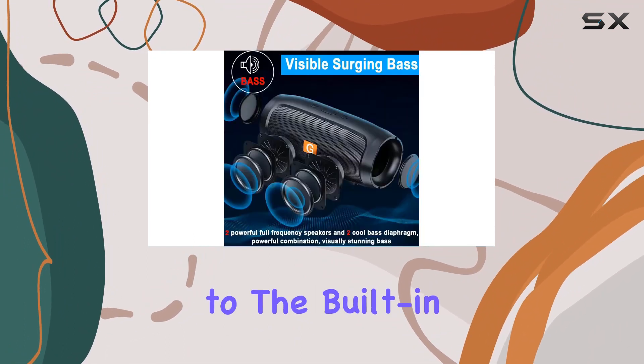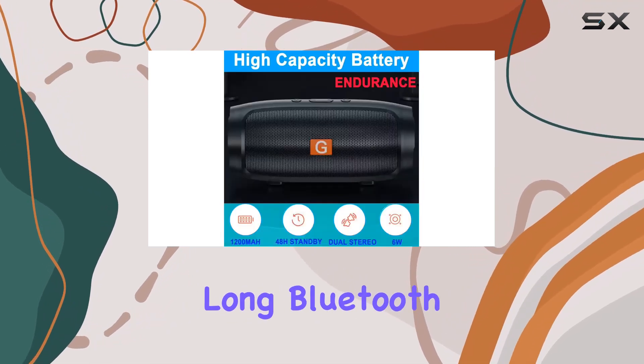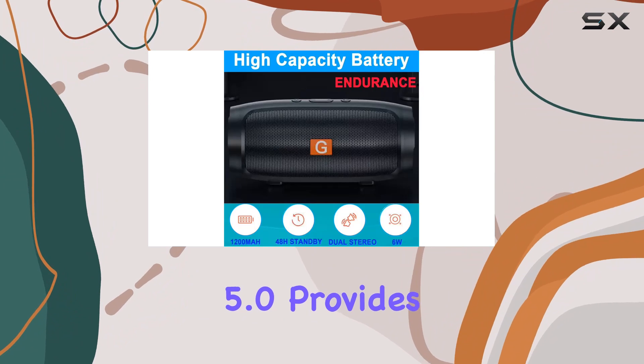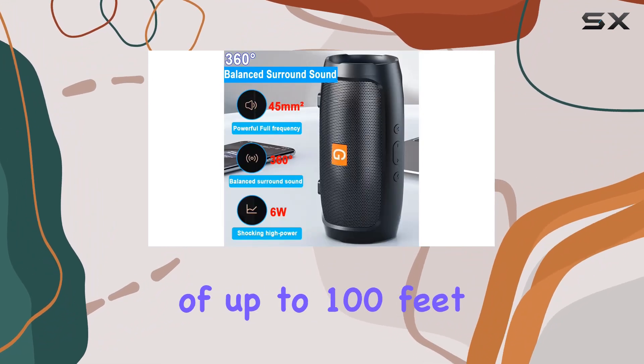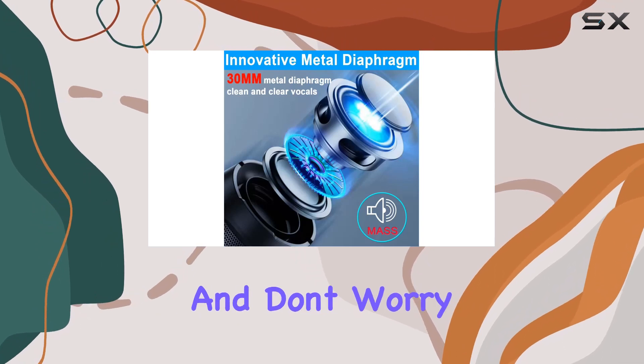The impressive 24-hour playtime at 50% volume, thanks to the built-in 8000 milliamp-hour rechargeable battery, ensures that the party lasts all day long. Bluetooth 5.0 provides a remarkable wireless range of up to 100 feet from your device, giving you flexibility in placement.